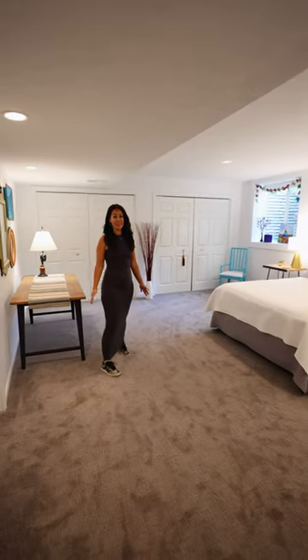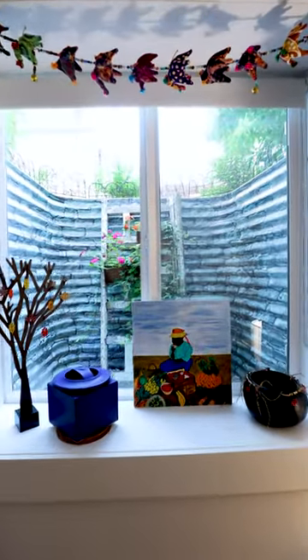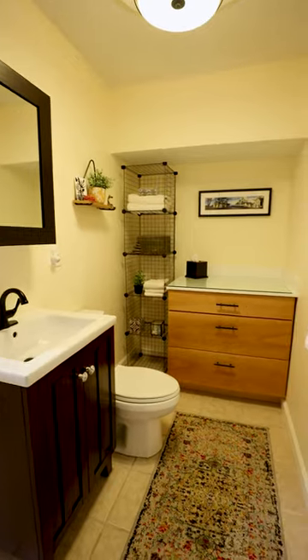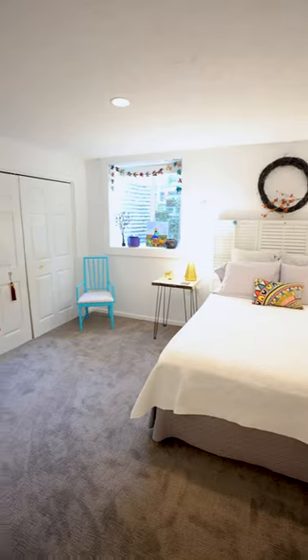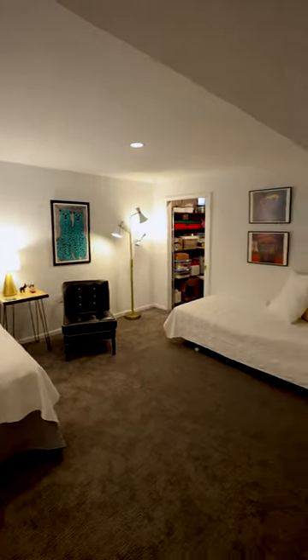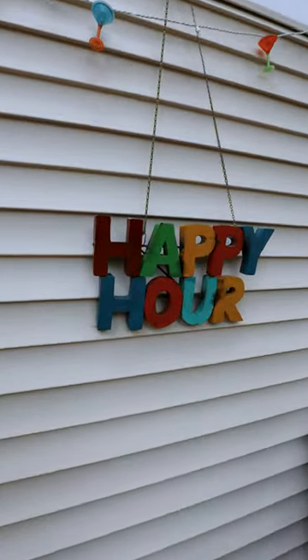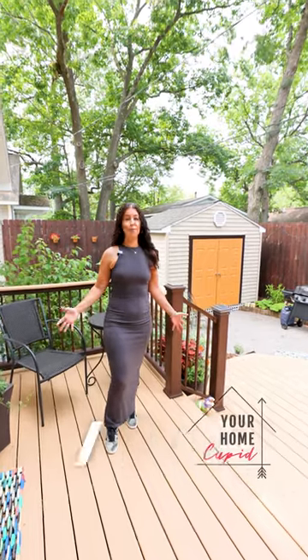What an incredible lower level this house has — this can be a rare find in this area. It's finished, it's got an egress window, there's a bathroom, storage. Make this space however you would like it.